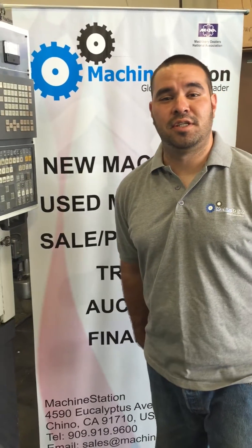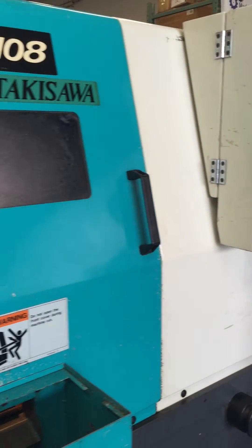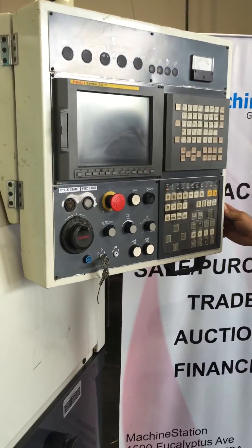Hi, welcome to Machine Station. Today we have a very nice Takisawa EX-108, a very nice machine with a Fanuc series 21i-T.